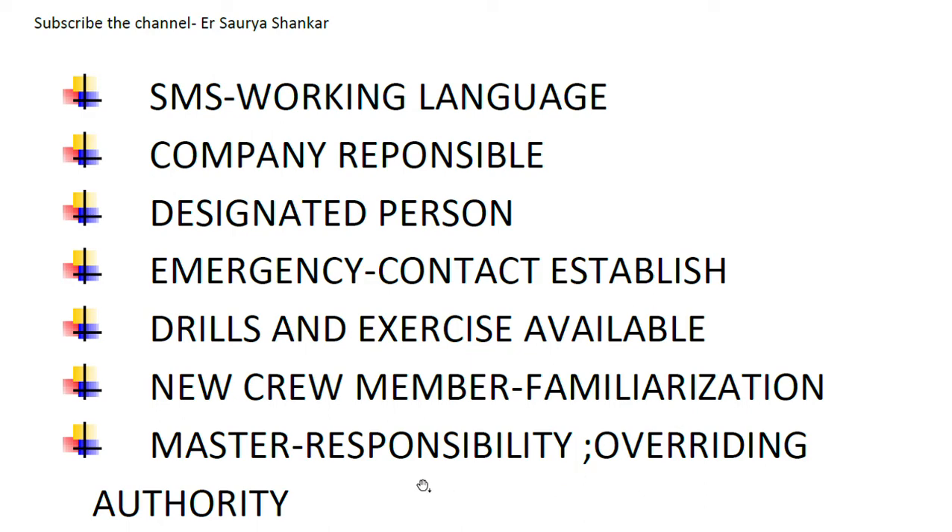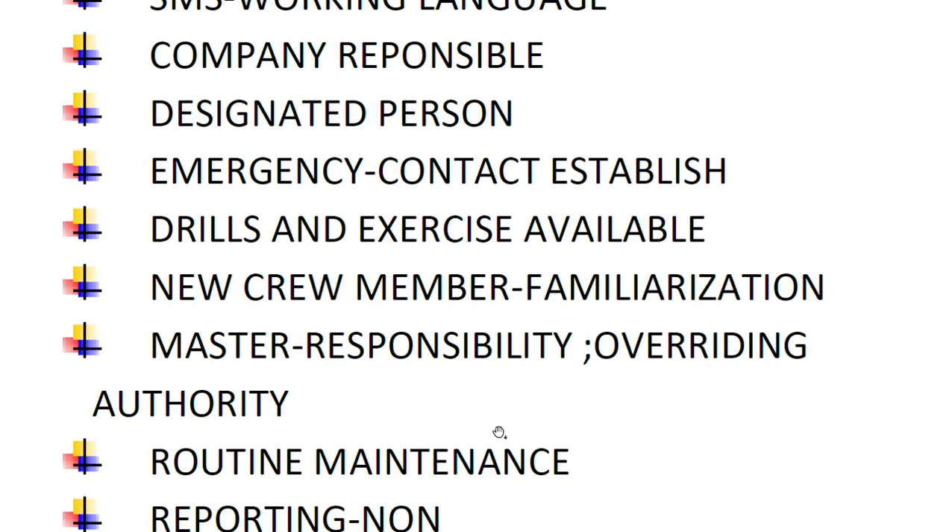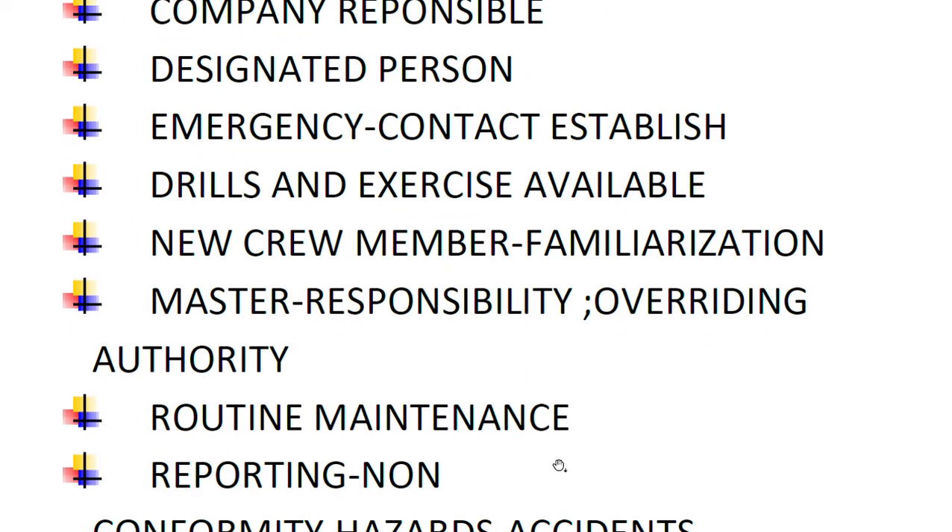A very important check is: can the master provide documented proof of his responsibility and authority? This should include his overriding authority — in cases involving the safety of the crew or the environment, the company cannot instruct the master, so he is supposed to exercise that overriding authority.